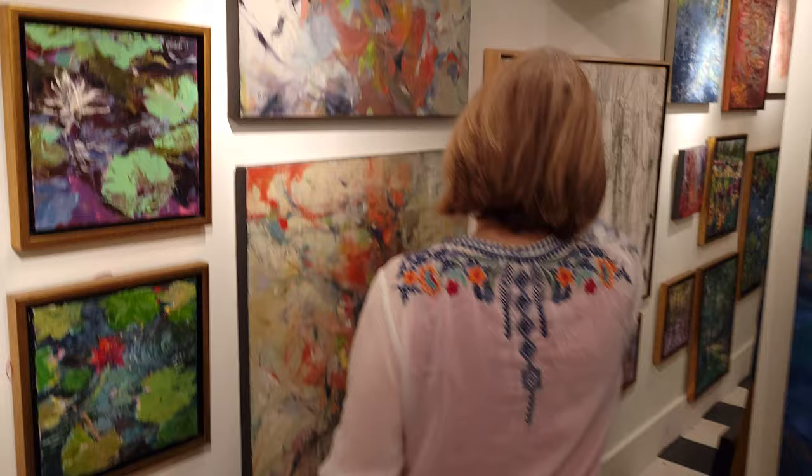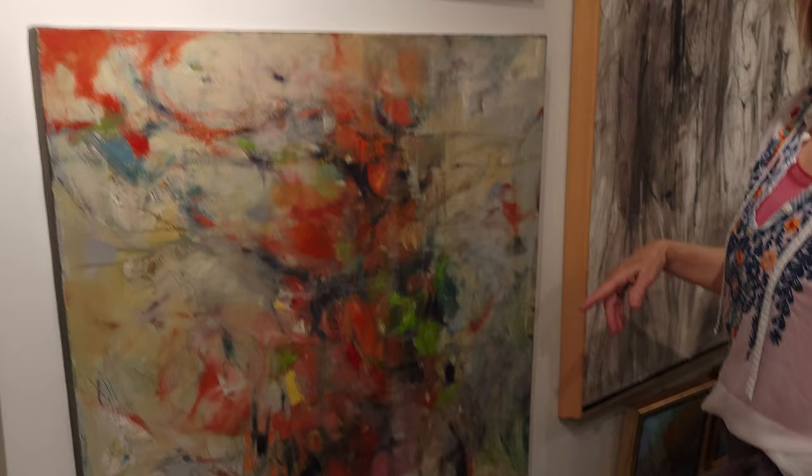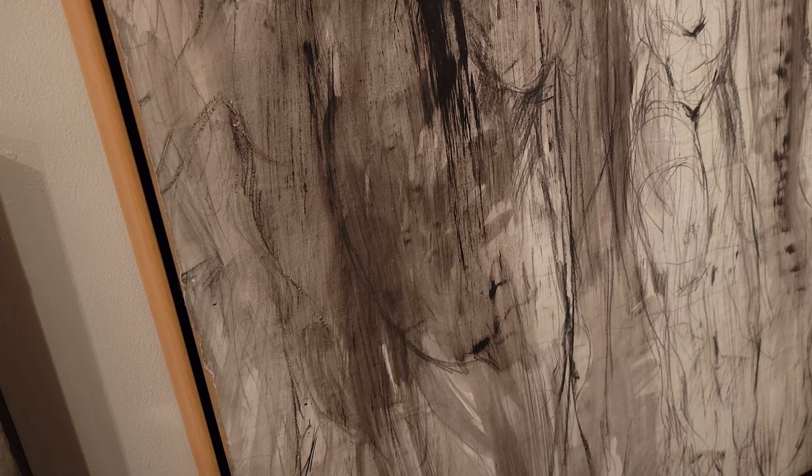And this way we have a few of my abstracts. These are in my Dancing Naked series. And over here we have this piece called Into the Woods — gestural charcoal on paper and washes.